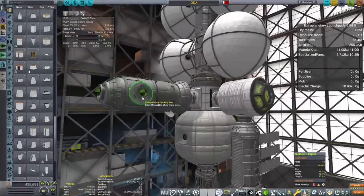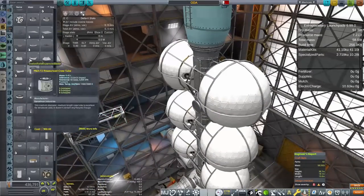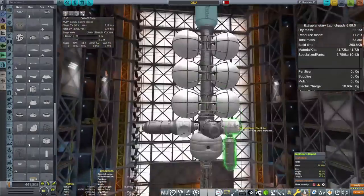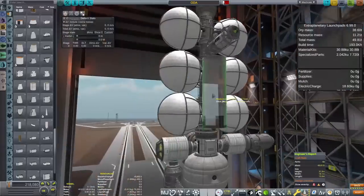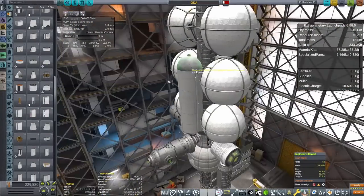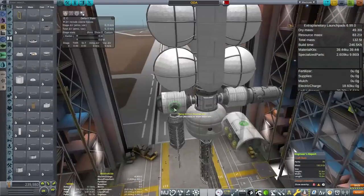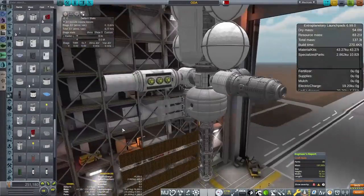What this is going to be is a space station that will be able to produce interplanetary craft. In order to do that, we are going to have a massive fuel reserve - those big white ball fuel tanks are going to hold liquid hydrogen, because the vast majority of my interplanetary craft will be using liquid hydrogen. They're going to be using some Nervers, which do run on LH2. We're also going to have a huge supply of liquid fuel and oxidizer for anything that doesn't require liquid hydrogen - landers and stuff like that will be using that fuel instead.